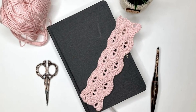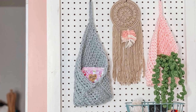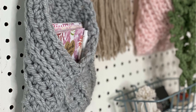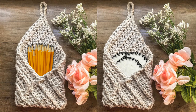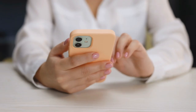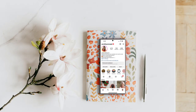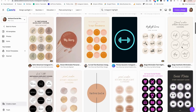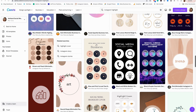A bookmark for the book lovers in your life, or hanging baskets — perfect for dorm rooms because they don't take up any counter space. You can hang them on a pegboard or cork board and put things like pencils or crafty facial rounds in there. The May action step says: while you've got spring cleaning on your mind, take some time this month and clean up your main social media platform. If it's Instagram, update your bio to speak to your ideal customer and add branded cover photos for your highlights. Tidying up and optimizing these things will look so much better to potential customers and help you reach them.